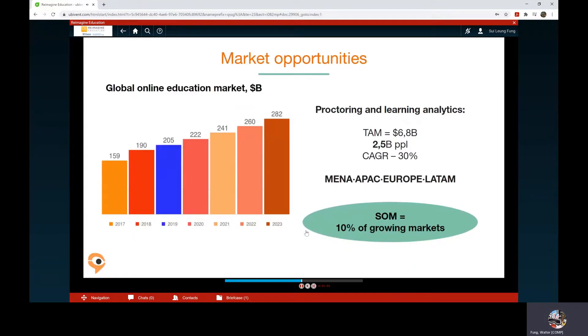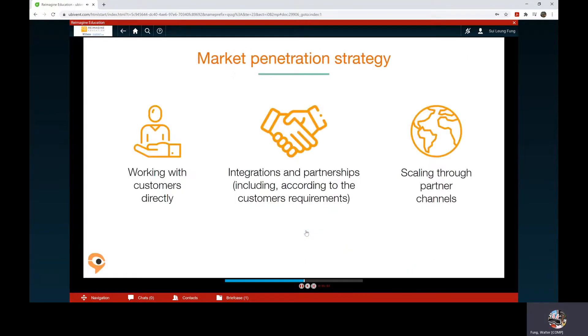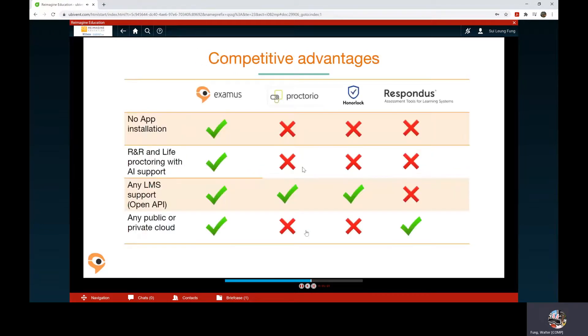Market opportunities are huge. The online market is growing. We work with final customers, partners, and we integrate with testing platforms. Of course, we have competitors and we have found a place for ourselves with a good fit and competitive advantage.